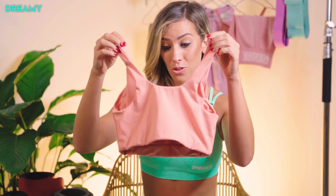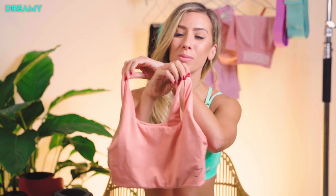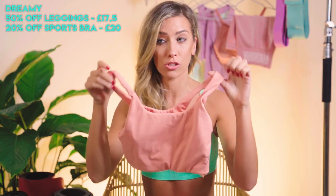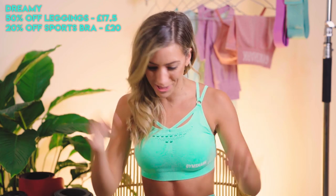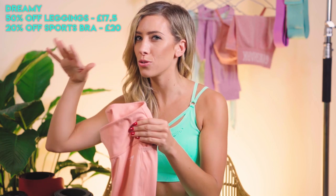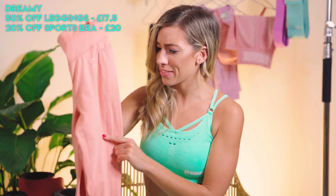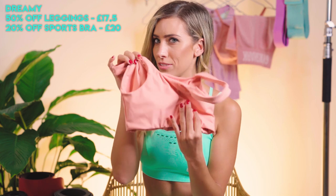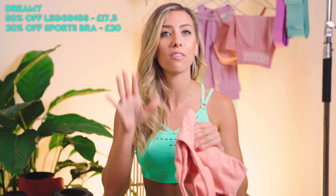Next up is the Dreamy range in peach color. I like it — I don't love it as much as I love the other ranges. The sports bra is super cute, but there's actually only 20% off of this. Maybe it sold really well — who knows, I don't work for Gymshark. The leggings are not my fave, and we'll go into why in a second. There's actually 50% off of those — I think it takes them down to £17.50. And the bra is £20. It creates some really nice shape in the booby area, particularly for those of us who aren't as blessed in that area.